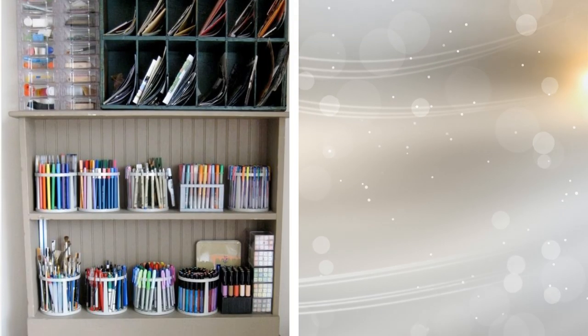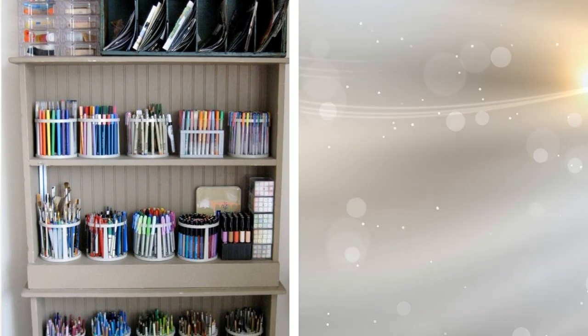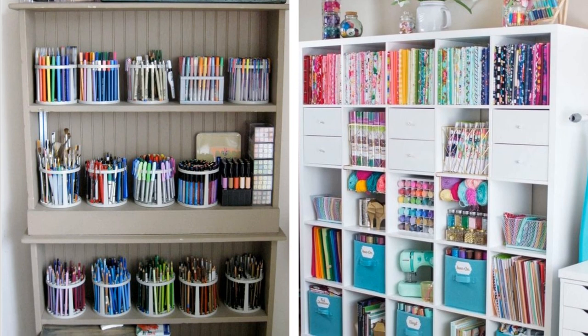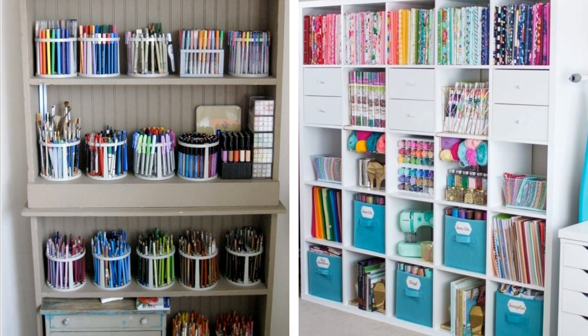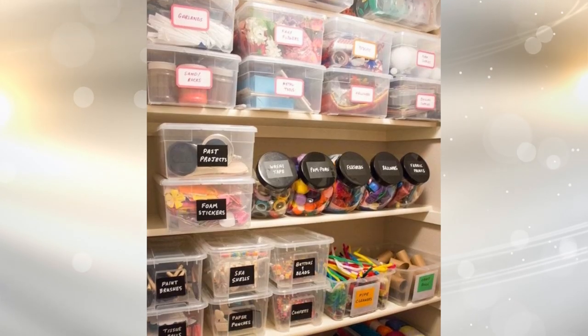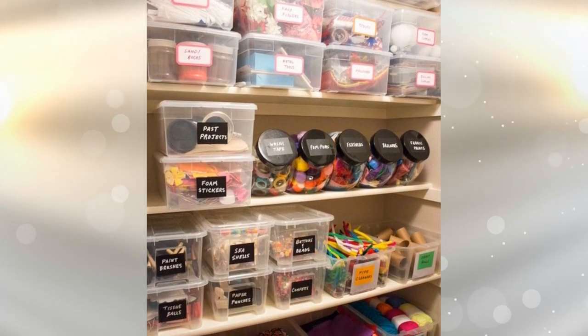6. Some people have jobs that require them to use some creative supplies now and then. If your job centers on things like stickers, scrapbook paper, and more, this wall of storage solutions might just be what you need. It consists of specialty organizing racks to hold all of your craft items in a manner that makes them easy to access.